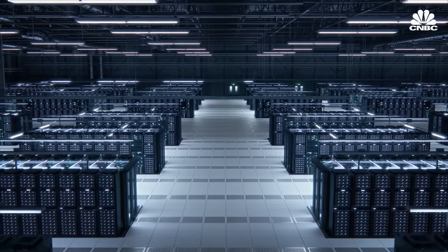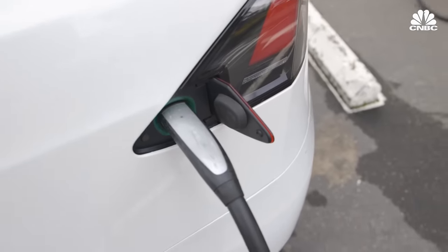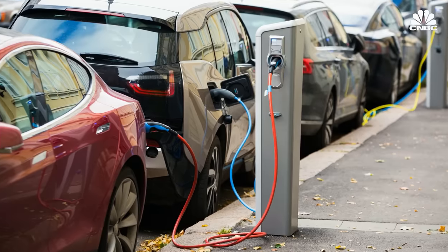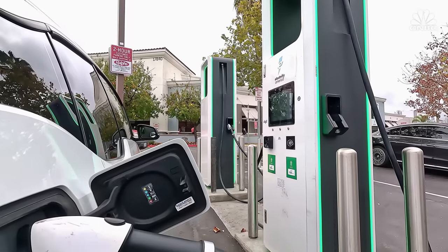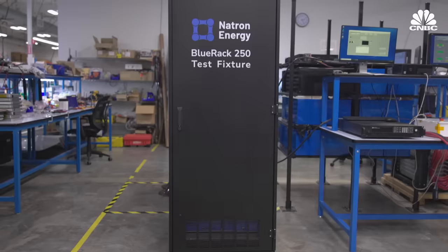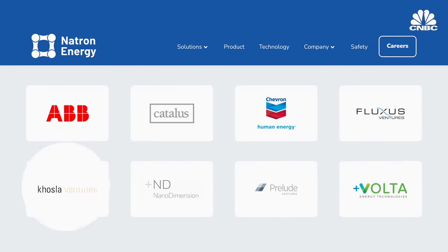Natron is not initially focusing on the EV market. Instead, the company is targeting the data center market, where its batteries can provide backup power in the case of an outage. EV fast-charging stations are another possible future market — Natron is already testing this application with investor Chevron. When all cars plug in at the same time, the power load on the electric grid becomes enormous, so station operators are moving to a model where they put big stationary batteries at the station to provide those pulses of power. United Airlines has also invested in Natron and plans to use the company's batteries to electrify its ground operations. Natron has raised about $175 million since its inception from investors including ABB and Volta Ventures.